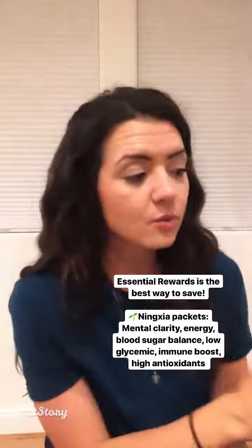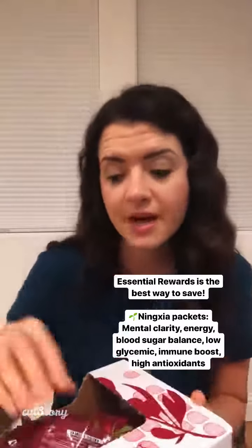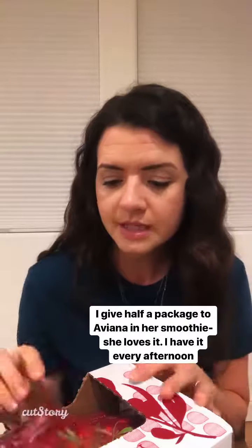So what we buy every month — a few things in this order we buy every single month — the NingXia packets. I have been using this for a really long time because I don't drink coffee. So this is great for antioxidants, your skin, energy, mental clarity. It's low glycemic, it's great for balancing blood sugar levels, especially if you're pregnant. I needed this stuff badly in my second trimester because of blood sugar. It's so good.